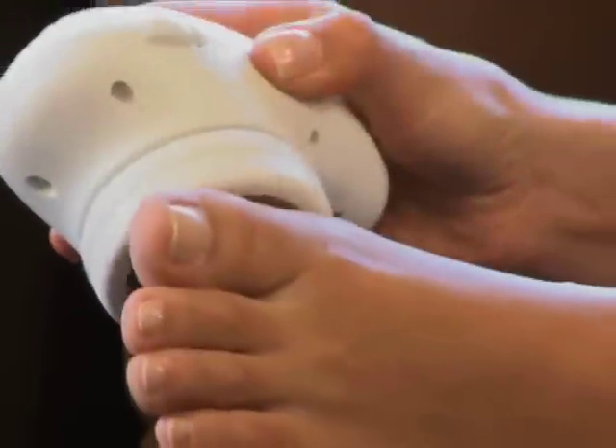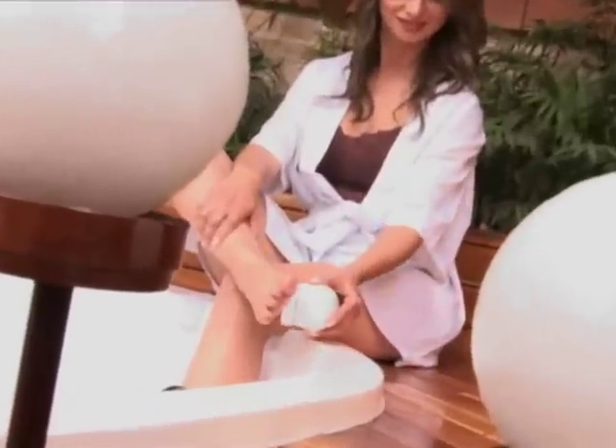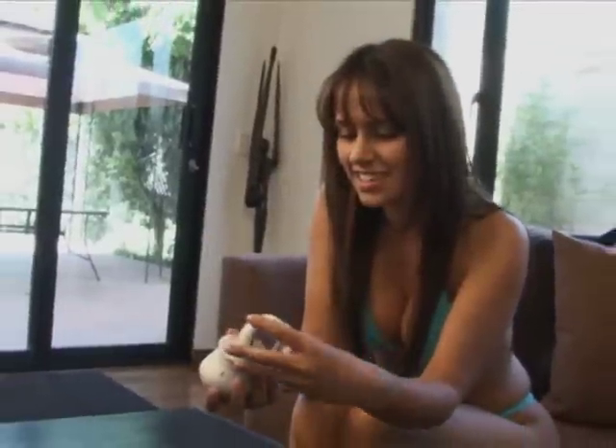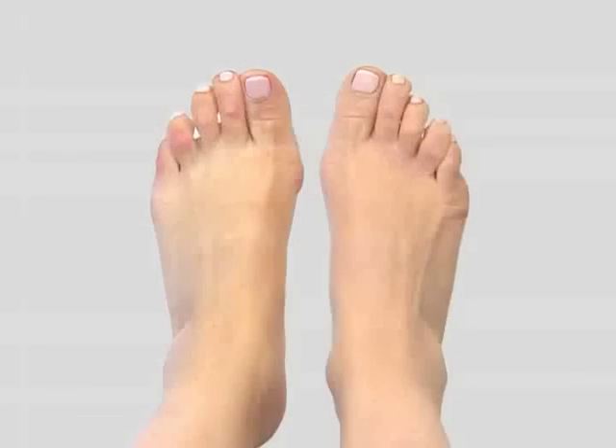Just look at the difference. Observe how easy it is to have beautiful, soft, smooth feet with Petty Spa. Its unique design collects all the old skin shavings, making this the easiest, most practical way to have soft, callous-free feet.